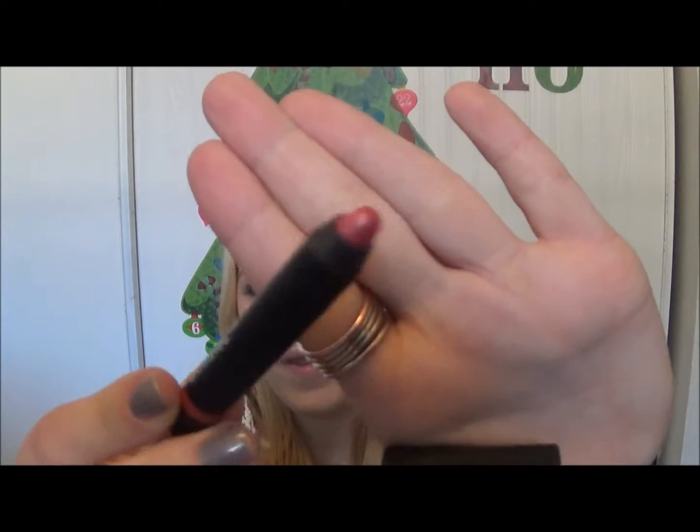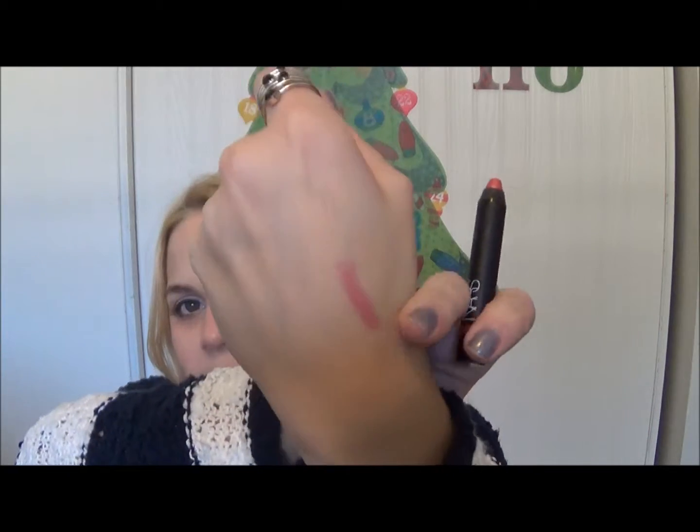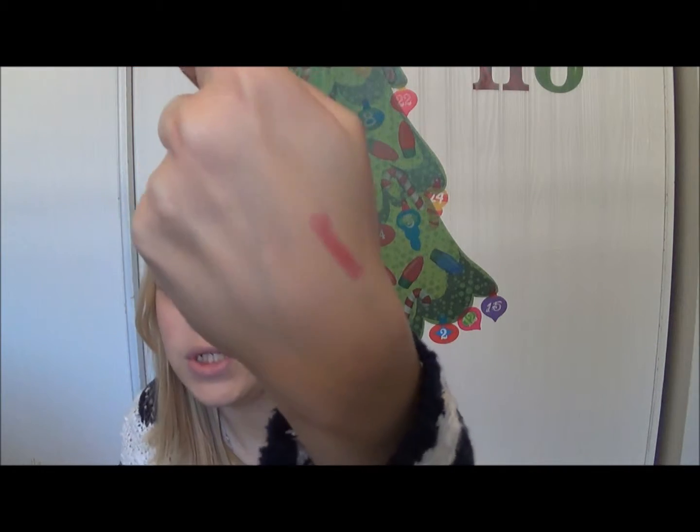First one is a NARS product — actually two of my lip products are from NARS. This one is a velvet gloss lip pencil. It's a sample I got from my friend, and it's just been sitting in my collection so I pulled it out. This is all that's left of it — I've been using it like crazy. There's not much left, so I'm like, I'll just use it up. It's a really pretty color — it's deep, a very deep pink-purple color. It's so beautiful.